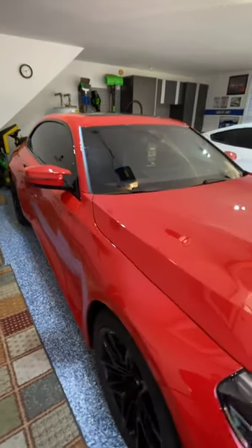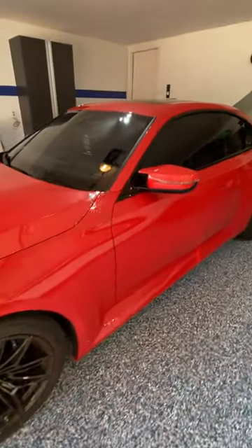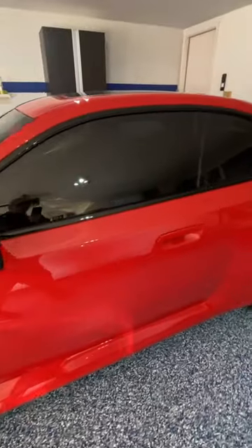I said in a previous video that the next step for the M2 was to get the windows tinted, and I just did. That's 70% on the front, 20% on the remainder of the windows. That's the same as on the Shelby.